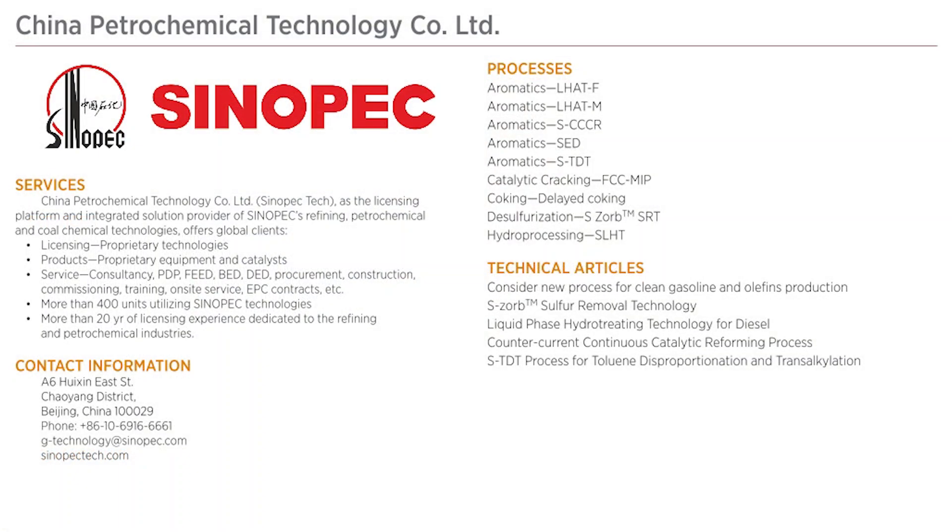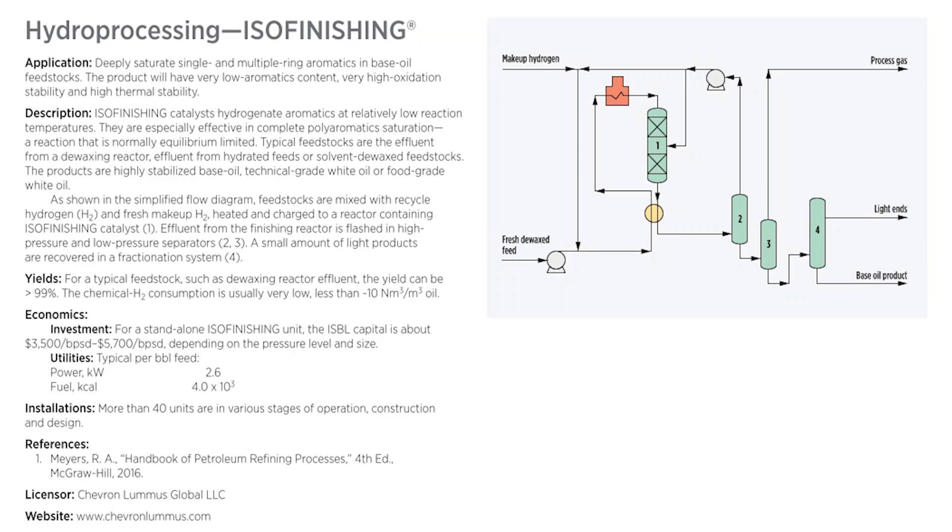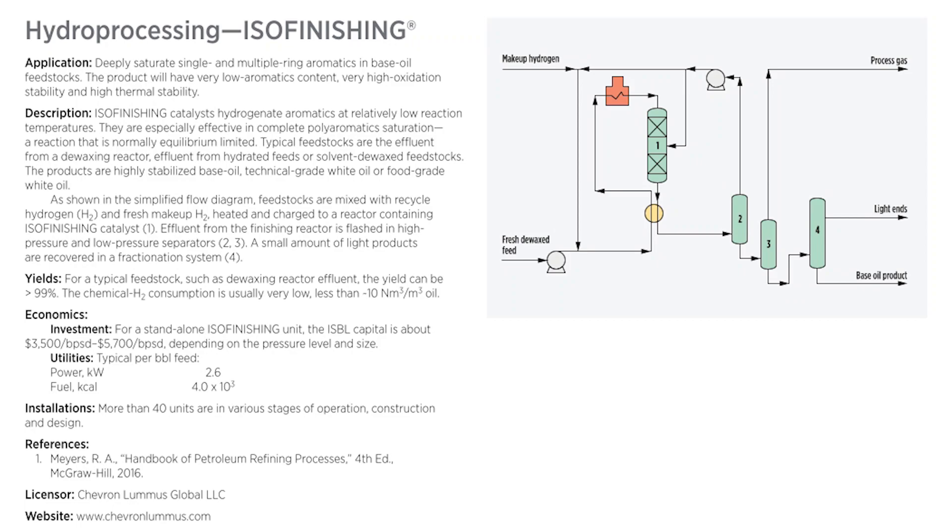Seasoned industry professionals can utilize the Refining Processes Handbook to gain insight into the leading refining processes. They can use it as a refresher tool to revisit how specific refining processes work, and they can utilize its vast amount of information to compare various processes among a host of other added benefits.